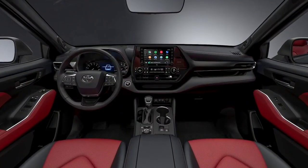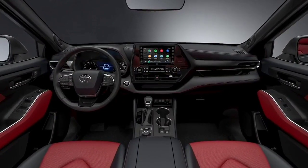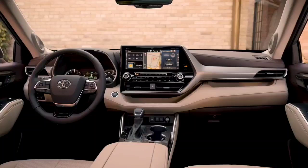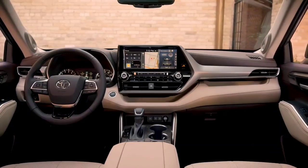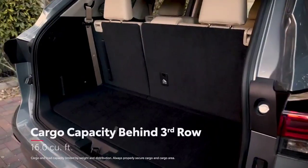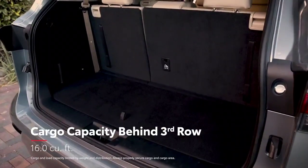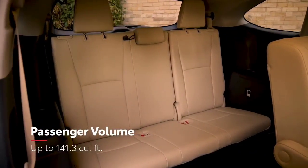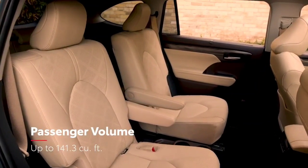XSE offers two unique interior choices, including a red and black two-tone leather-trimmed interior with red stitching. Like the exterior, Highlander's interior benefits from the TNGA platform, which helps deliver improved cargo space behind the third row, as well as impressive passenger room in both eight or the available seven-passenger seating configuration.